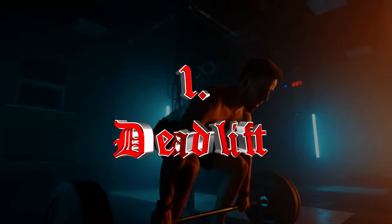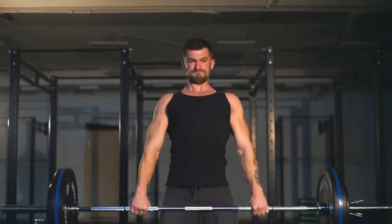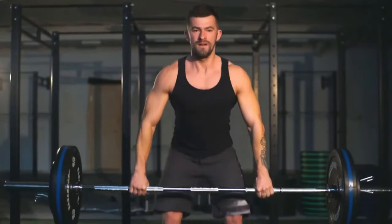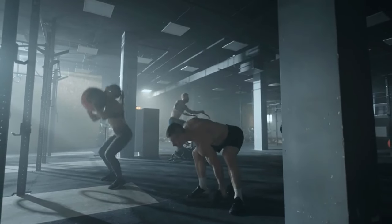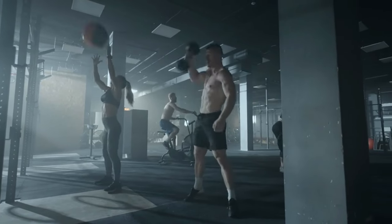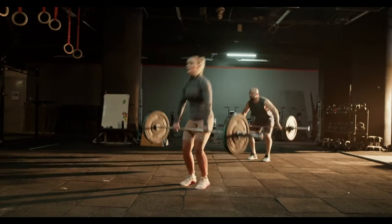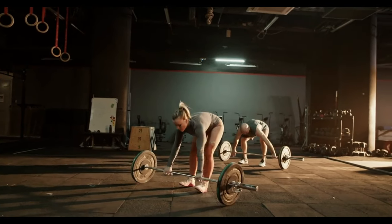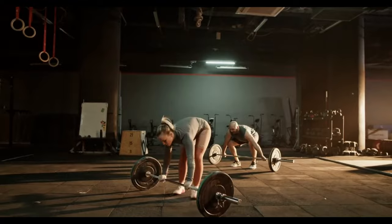Number one: Deadlift. The deadlift engages nearly every muscle in your body, especially the posterior chain — glutes, hamstrings, and lower back — stimulating hypertrophy and neural adaptations that enhance muscle recruitment and coordination. It triggers the release of growth hormones and testosterone, aiding in muscle repair and growth. Additionally, deadlifts improve your grip strength, which is crucial for various other lifts and everyday activities. They also enhance your posture by strengthening the muscles along your spine and core, providing a solid foundation for overall stability.